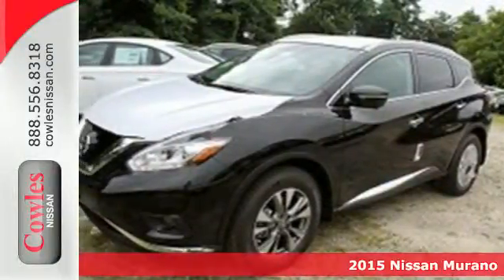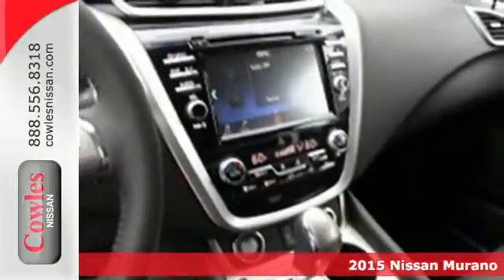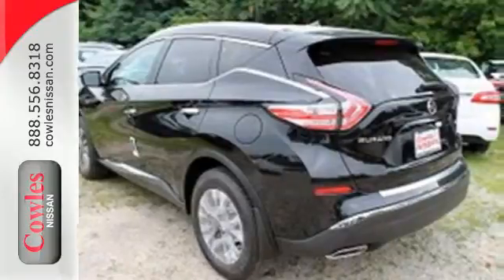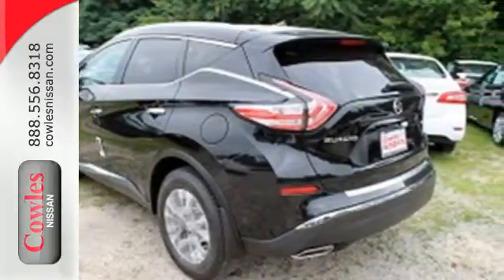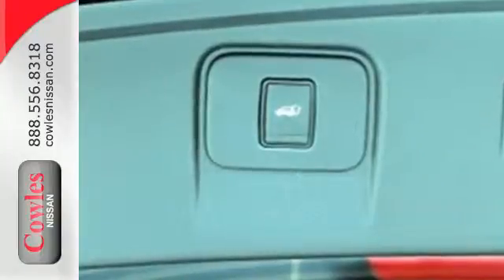It's a 2015 Nissan Murano. This crossover is elegant and powerful. Under the hood lies a responsive 3.5 liter V6 engine that packs 260 horsepower. It has an aerodynamic body shape that allows you to slip through the wind with ease.